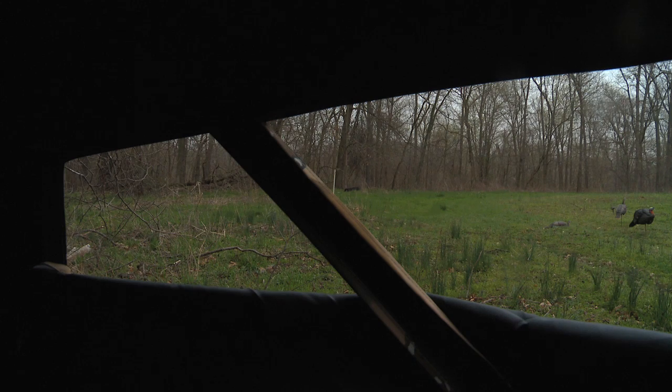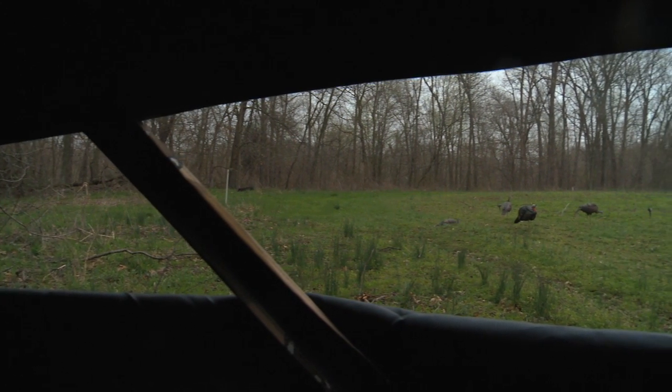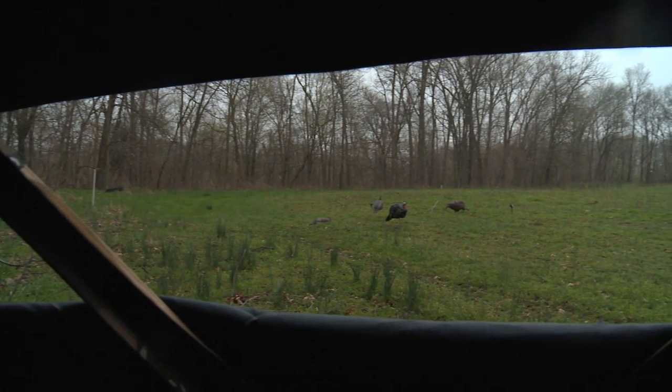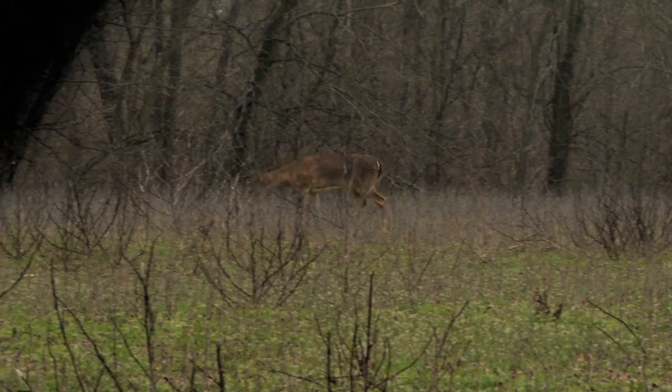We just had some deer finally come through our setup. It has been probably the toughest turkey hunting weather I've ever seen — it has been raining literally non-stop for two days. Today's the first day it's starting to get a little bit nicer. I've been sitting here most of the morning, so I'm hoping these deer being up and moving might get all the rest of the animals up and moving. The turkeys can't stay in the tree all day, so hopefully with a little luck some of these turkeys will come through before one.